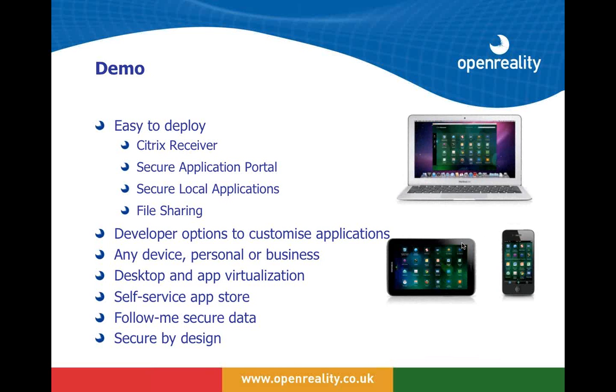Moving on to the demo: I'm going to switch screens and show you an iPad screen, run through Citrix Receiver, then switch back to the Mac, drop a file into ShareFile, and hopefully see it pop up on the iPad.